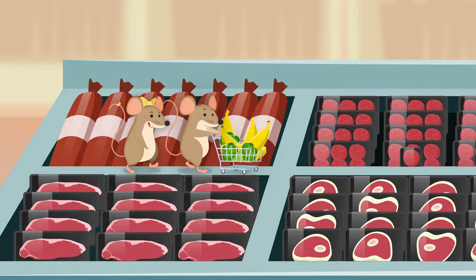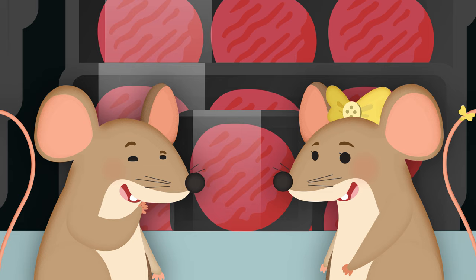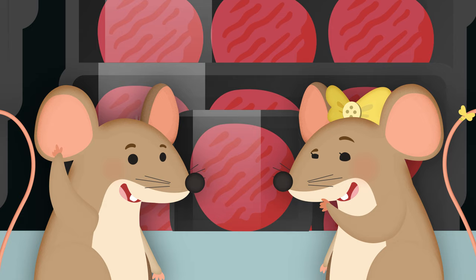Ooh, look at all the meat! What kind of meat is this? It's red all over. It's kind of squishy. I know what it is. It's hamburger meat. Oh, and it's on my list.